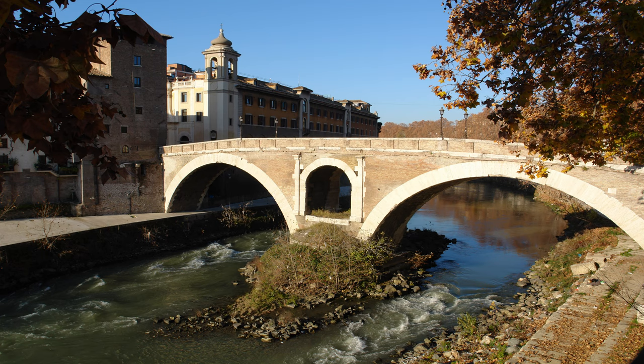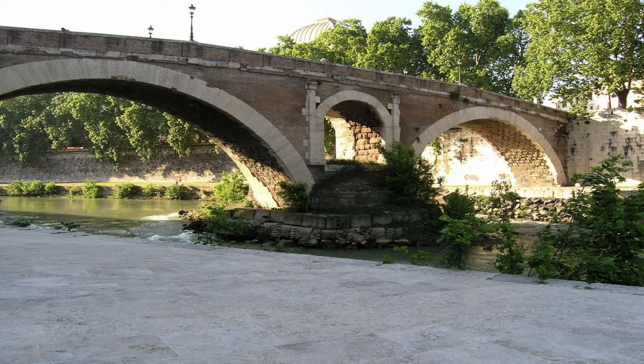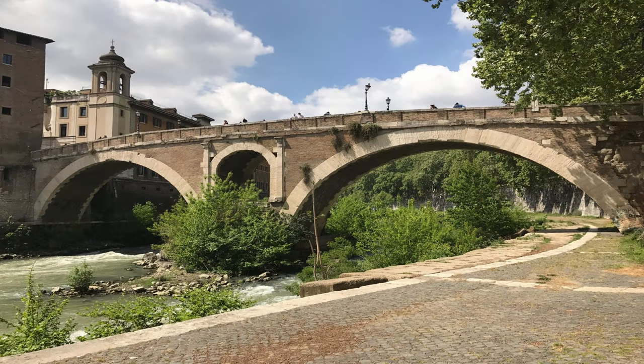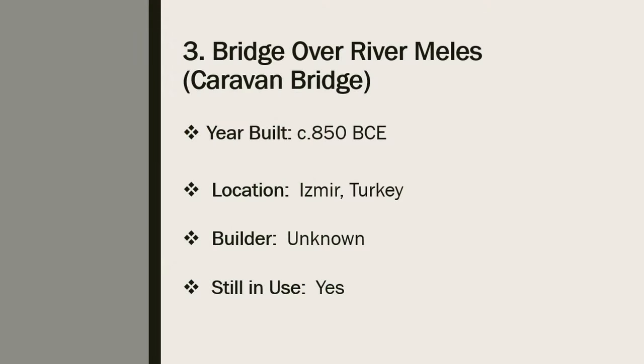Number 4: Pons Fabricius. The Pons Fabricius, or Ponte dei Quattro Capi, is the oldest existing Roman bridge in its original state. It was built in 62 BCE and spans half of the Tiber River. Pons Fabricius is 62 meters long and 5.5 meters in height. According to Cassius Dio, a Roman statesman and historian, Pons Fabricius was built to replace a previous wooden bridge that had burned down. The bridge is named after Lucius Fabricius, the curator of roads at the time. Despite its old age, the bridge has remained completely intact since 62 BCE and has remained in continuous use.